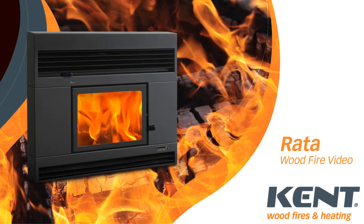Kent Wood Fires have been keeping New Zealanders warm and cosy for over 30 years. Our extensive range allows you to choose the right fire for your specific needs.